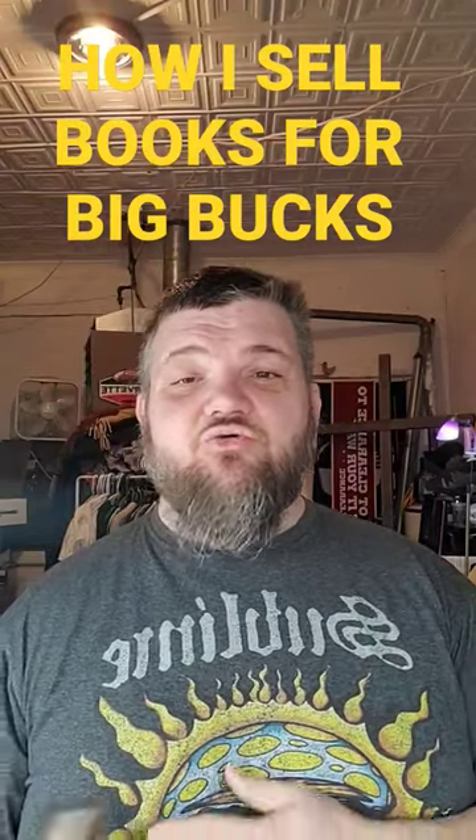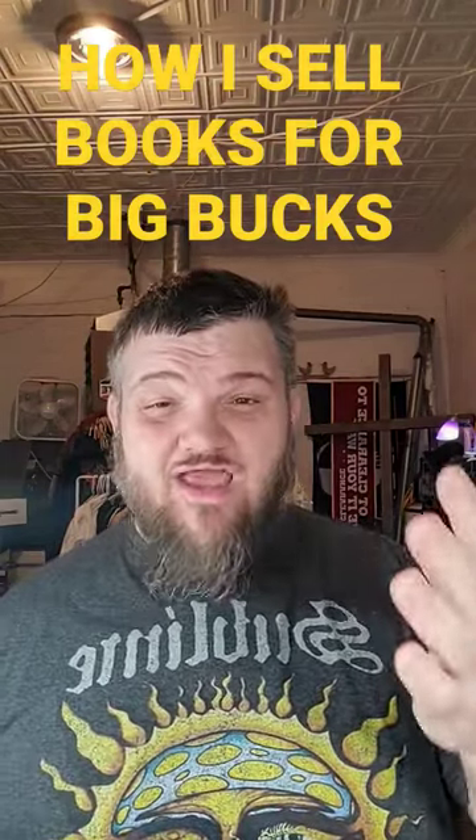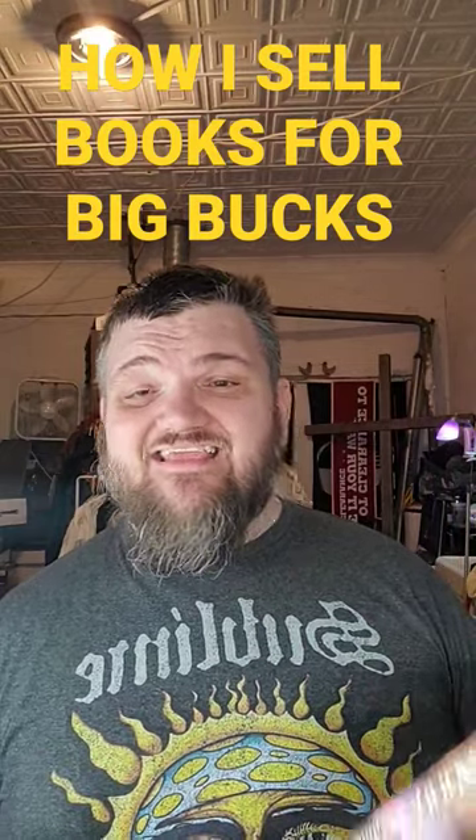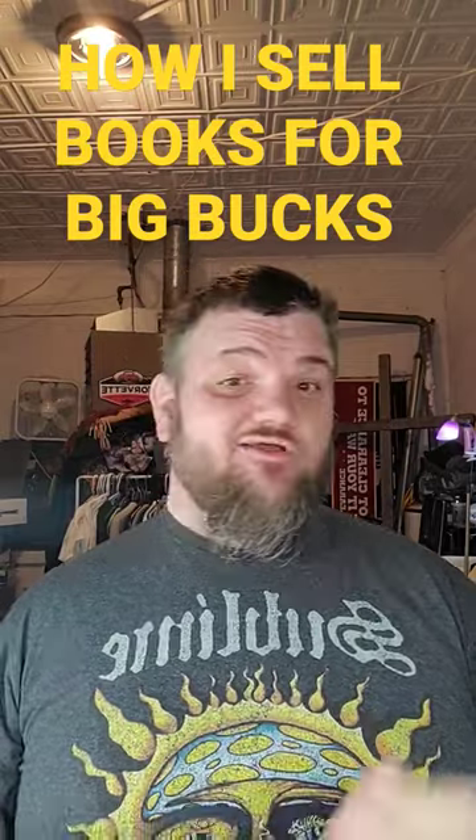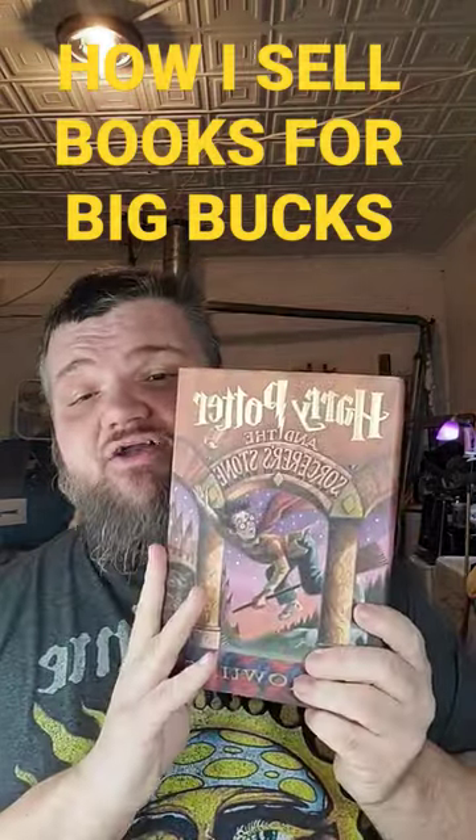Hey everybody, it's your eBay reselling guru buddy, John, back at you again from Rad Relics, and we're going to be talking about selling books on eBay. One of my favorite series of children's books, or adults like me, is the Harry Potter set of books.